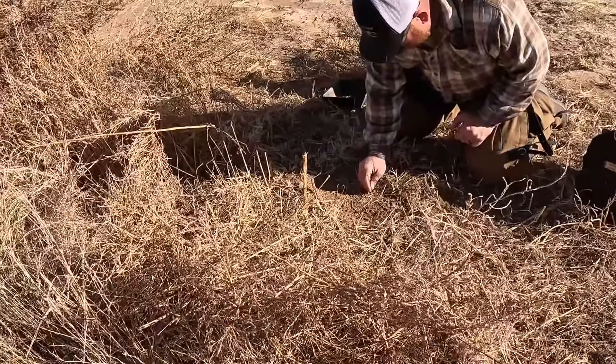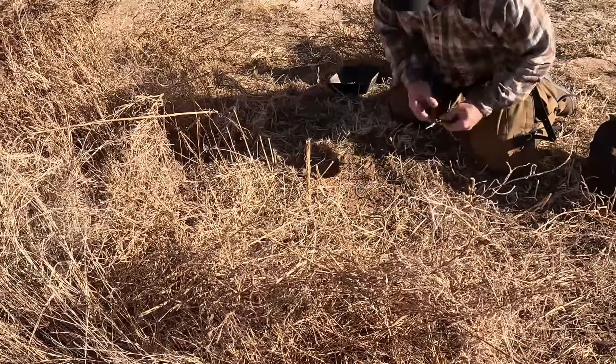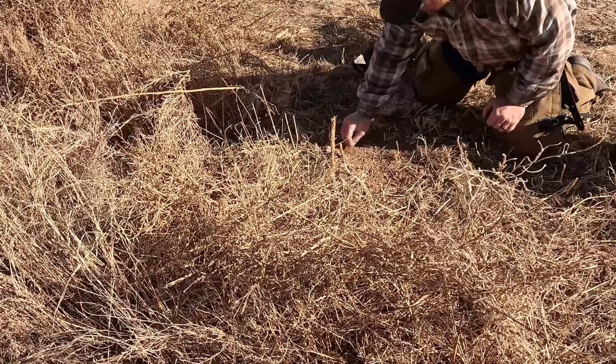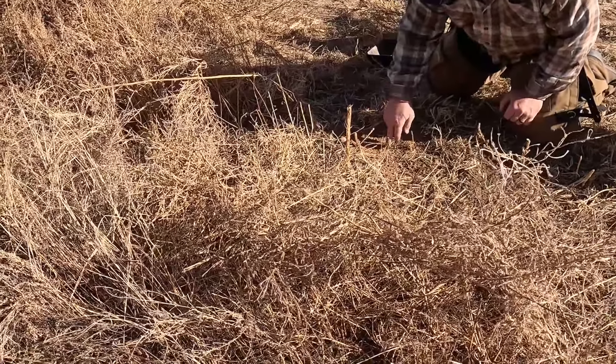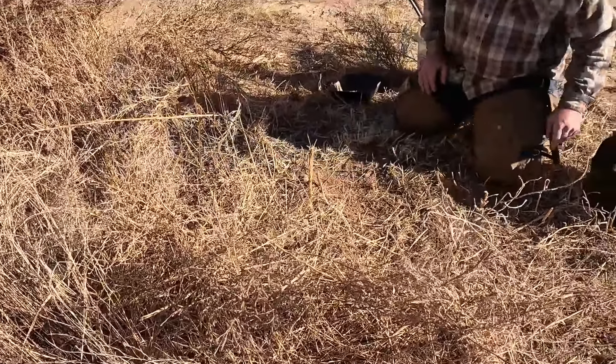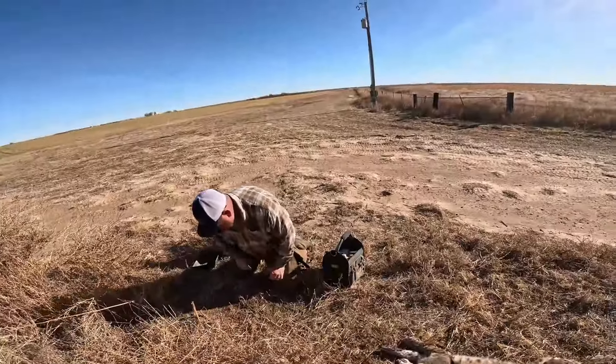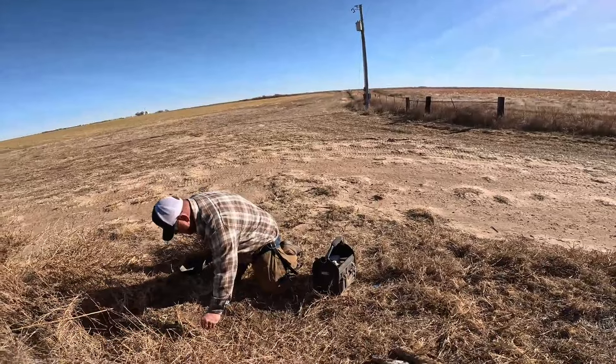So you're doing don't-step-here sticks — you're giving them one spot to step into. That's right there. You know, we got a nice brushy edge right down there. We actually got a set down that end.